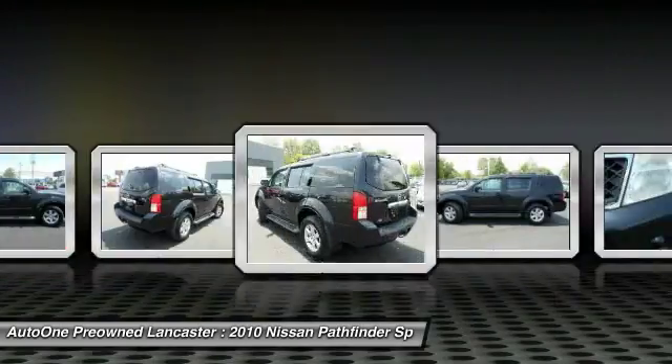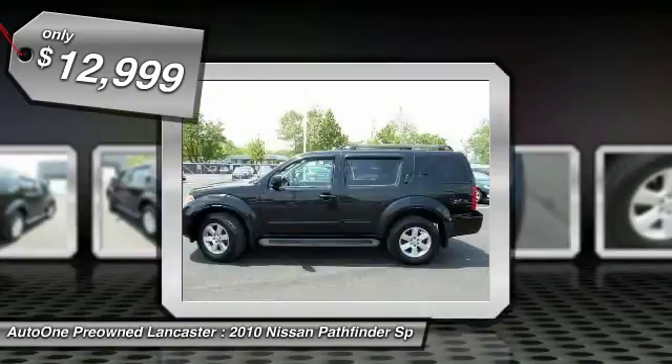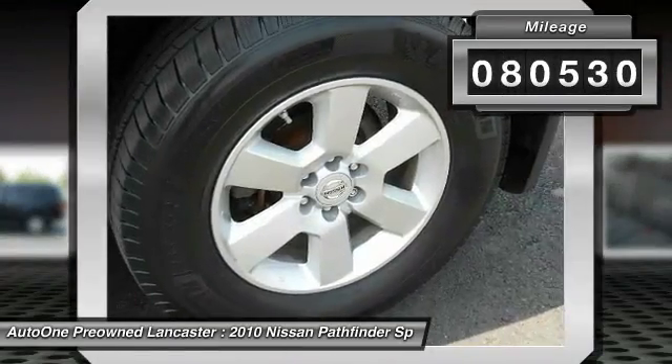This SUV appeals to both truck lovers and car lovers and is priced below $15,000. This vehicle has less than 85,000 miles.